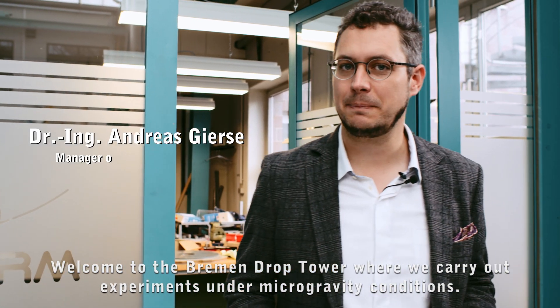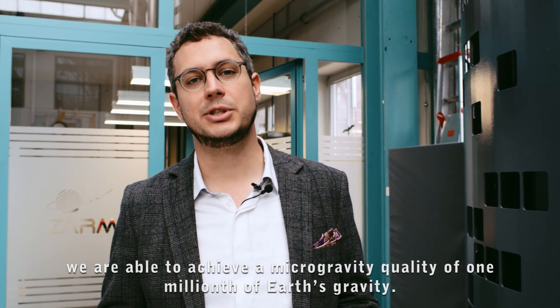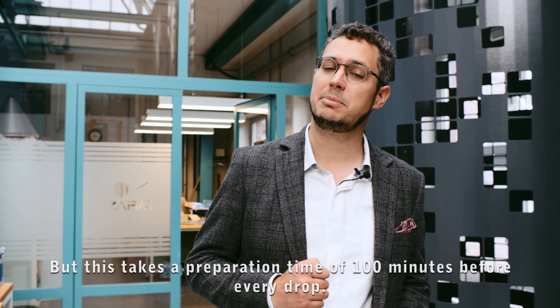Welcome to the Bremen drop tower, where we carry out experiments under microgravity conditions. By creating a vacuum inside the drop tube, we are able to achieve a microgravity quality of one millionth of Earth's gravity. However, this takes a preparation time of 100 minutes before every drop.